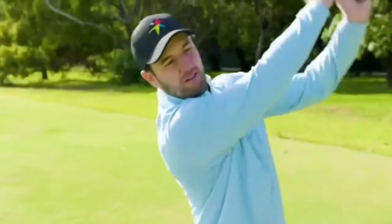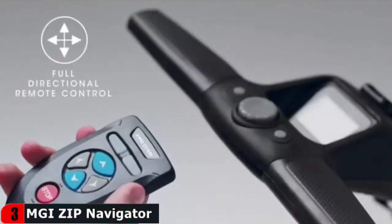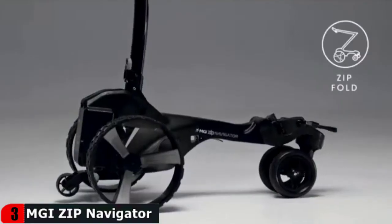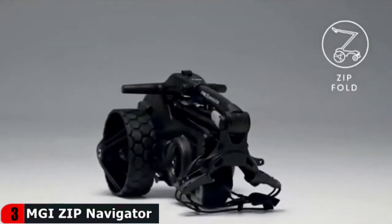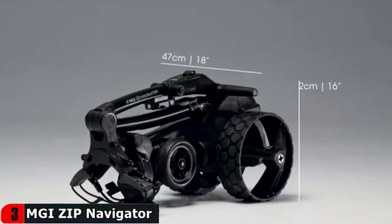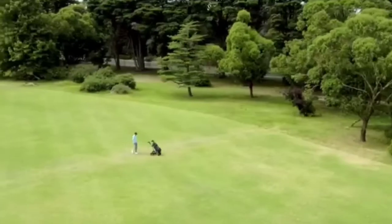Gyroscope technology keeps the caddy on course in the curviest terrain. Full directional remote allows for left, right, forward, and reverse direction all while controlling the speed. Automatic speed control kicks in when going downhill to minimize your effort. Comes with self-leveling drink holder, umbrella holder, multi-purpose clip, and wheel covers for all-around comfort on the course.